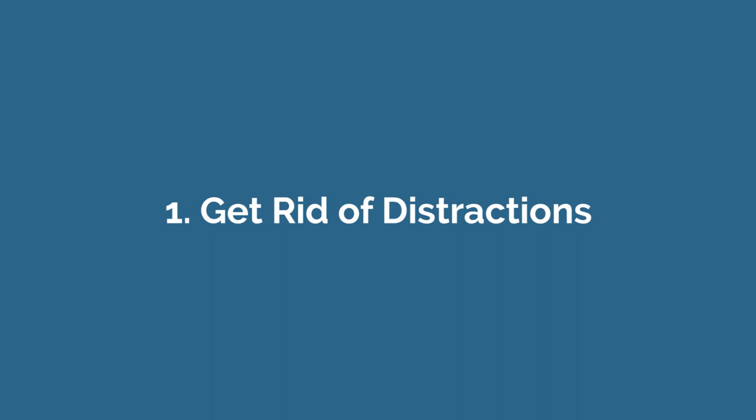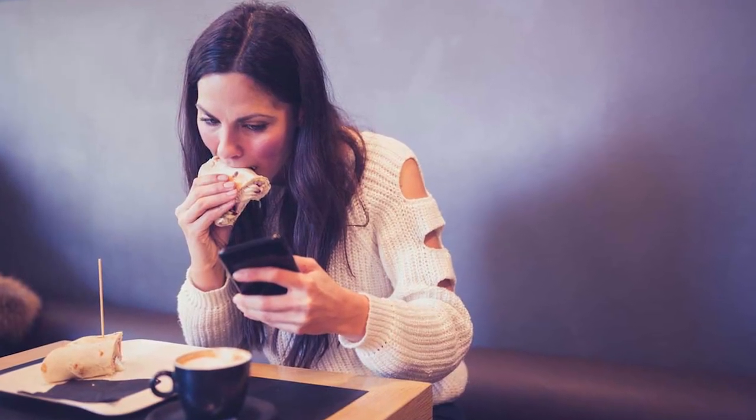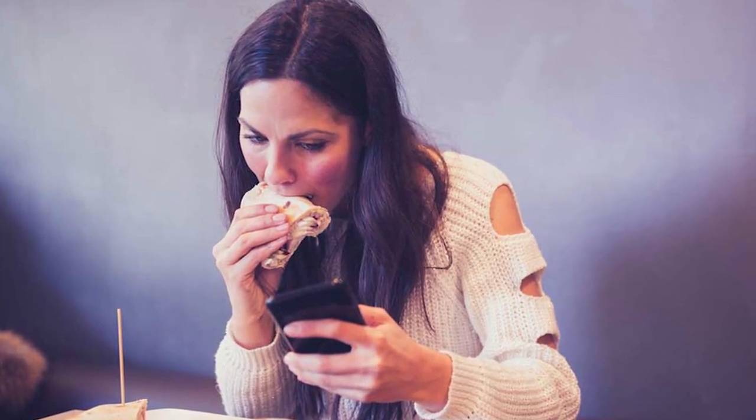Number one: get rid of distractions. Whether it's working through lunch in front of your computer or sitting on the couch with a bag of chips watching your favorite TV show, eating while distracted affects a lot of people. While this habit might seem harmless, it may be causing you to overeat. A review of 24 studies found that being distracted during a meal led people to consume more calories at that meal, and also caused them to eat more food later in the day compared to people who paid attention to their food while eating.